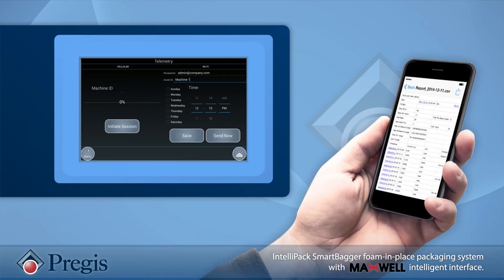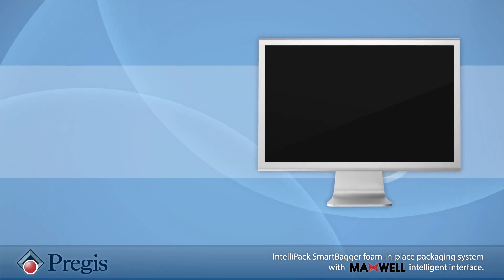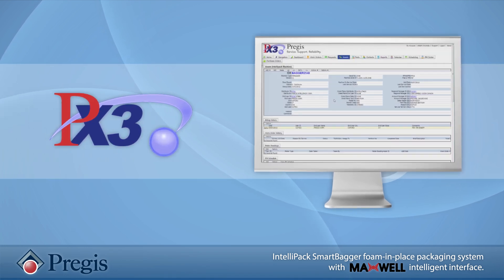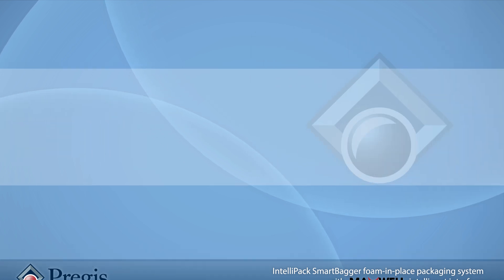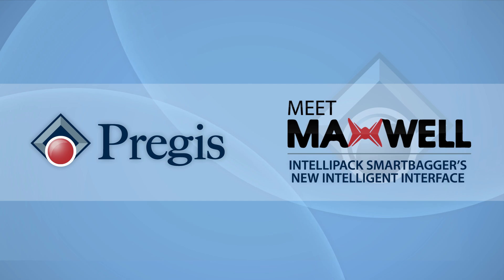Never before has such granular information been available. And like all Intellipack systems, it's supported by Pregis's proprietary service platform, PX3, and a team of field technicians to provide preventative maintenance and maximize uptime. So, we invite you to meet Maxwell and empower your packaging operation today.